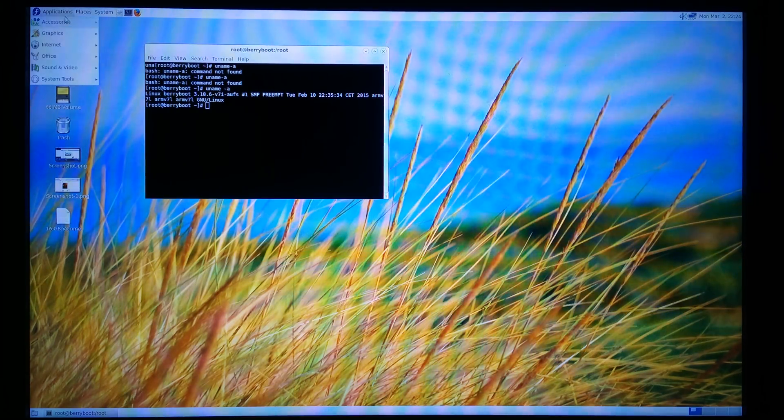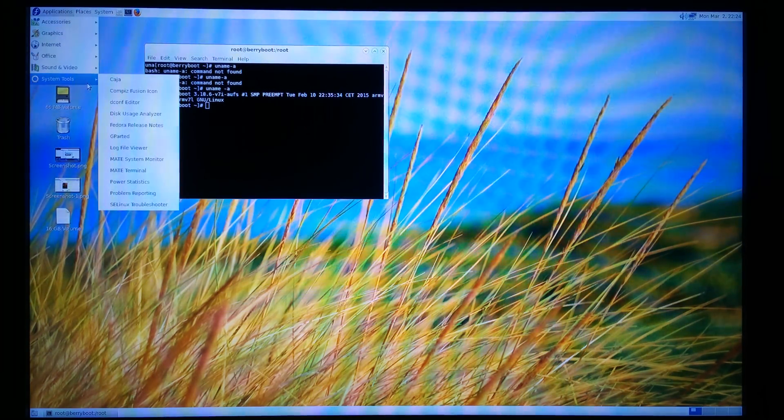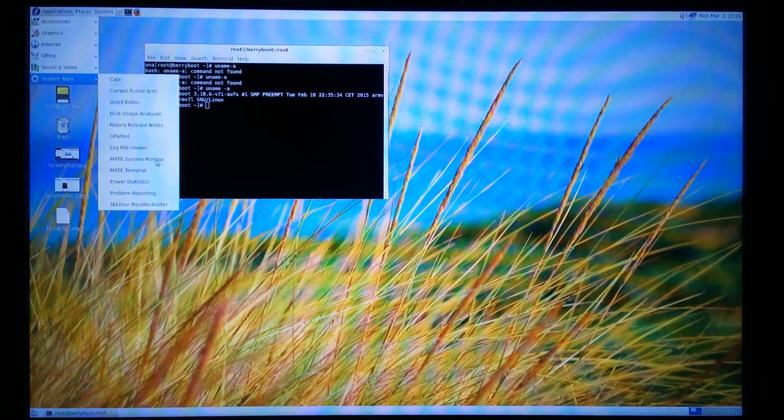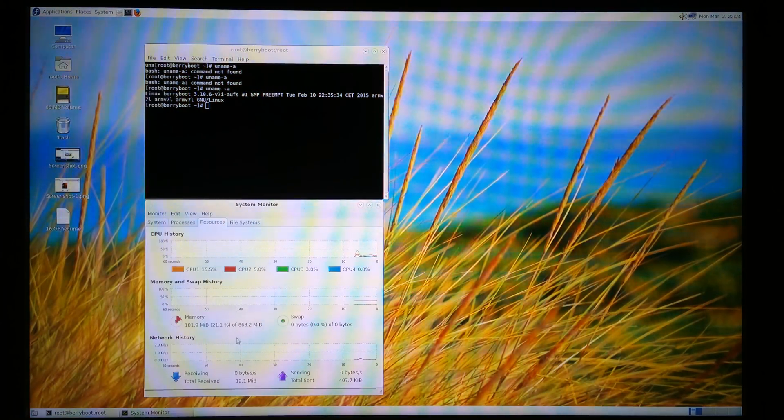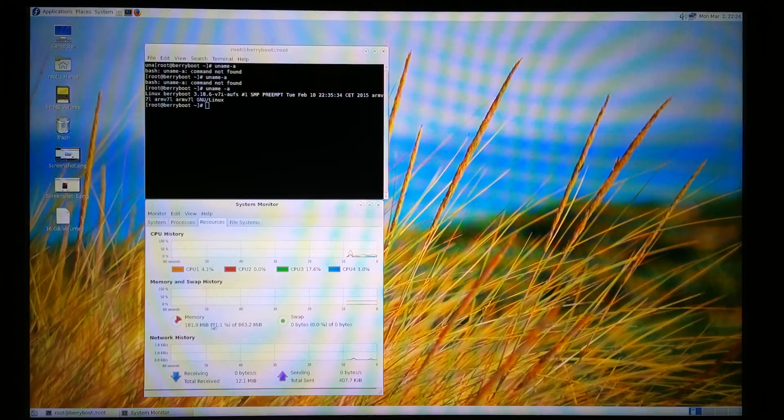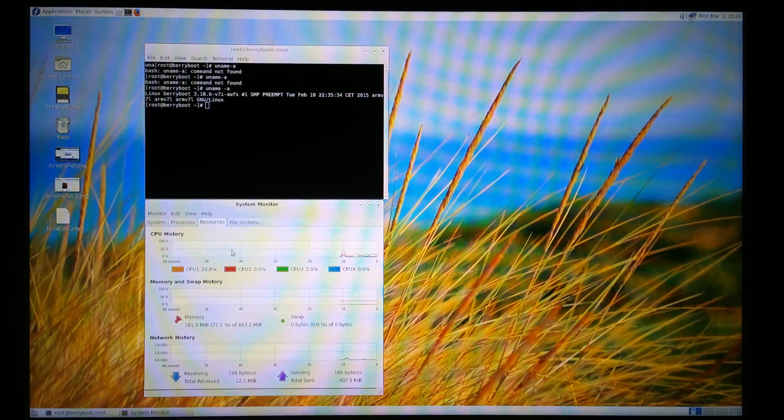Let's open System Monitor. So here we have 1GB of RAM and 4 cores.